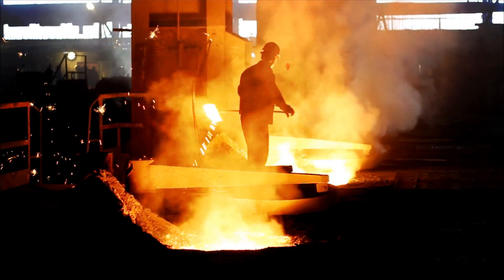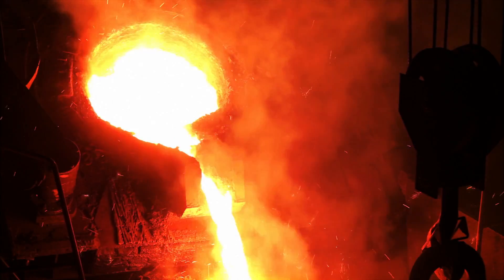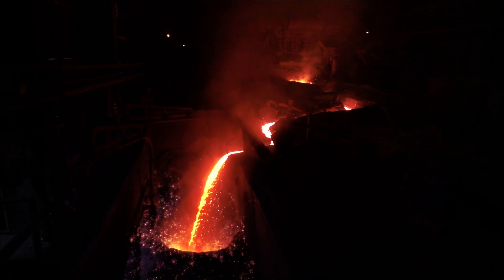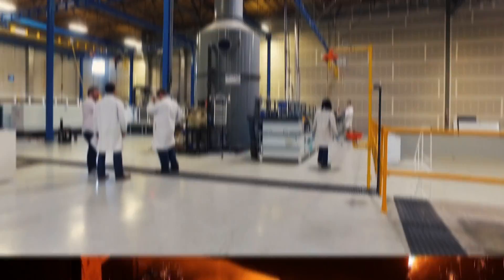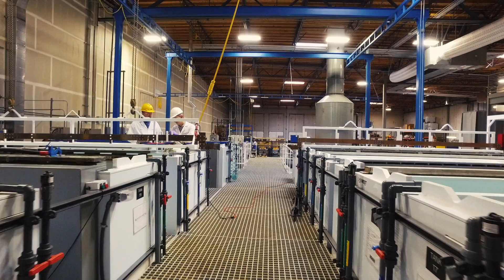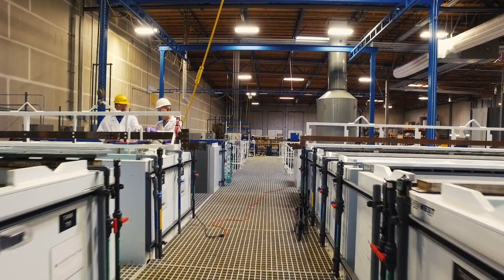When you typically think about metals manufacturing, you think about these huge ladles of red-hot molten metal and sparks flying everywhere and a billion-dollar facility. And what you're looking at here is a metals manufacturing facility that's very low cost.